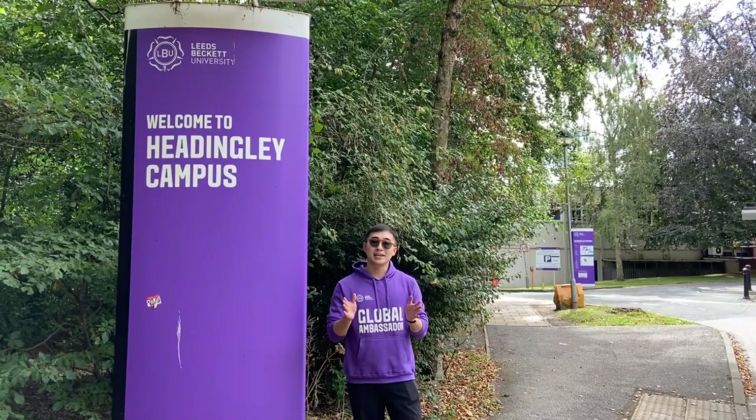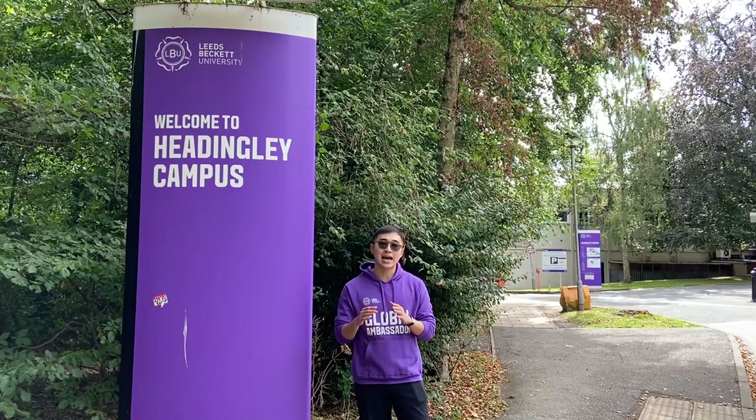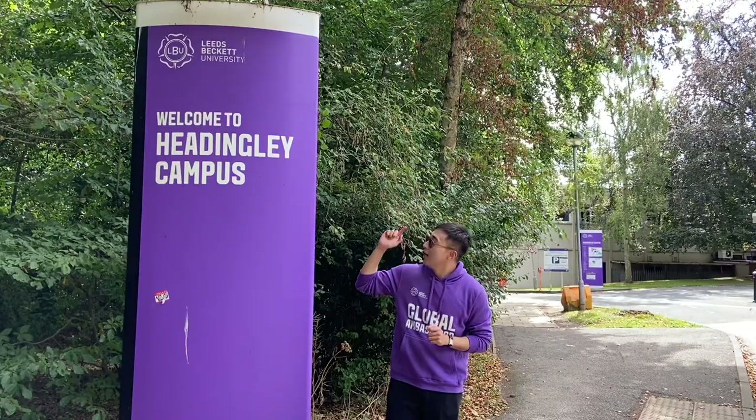Hi guys, my name is Aang. Currently I'm doing my master's in population and training communication at Lee's Beck University. Today I'm so happy for having all of you to do the Harding Lee campus tour with me. So let's get started.